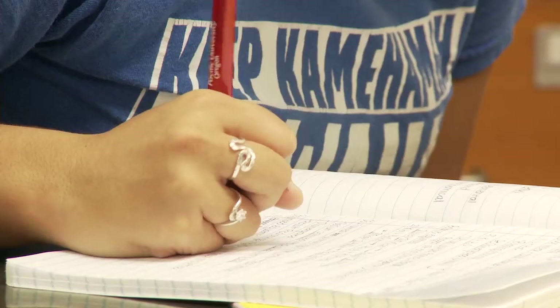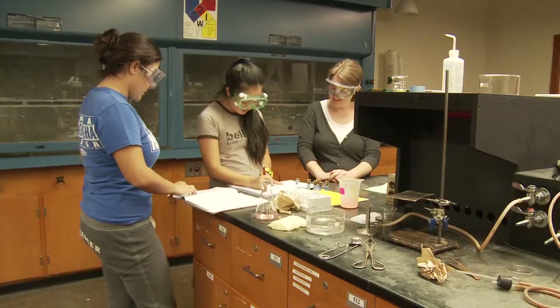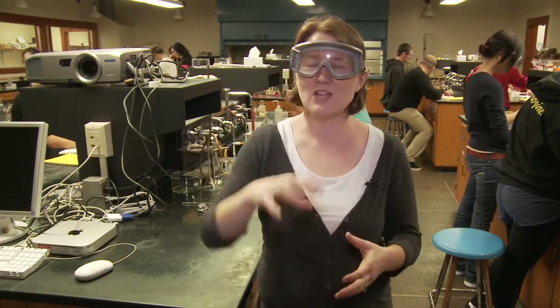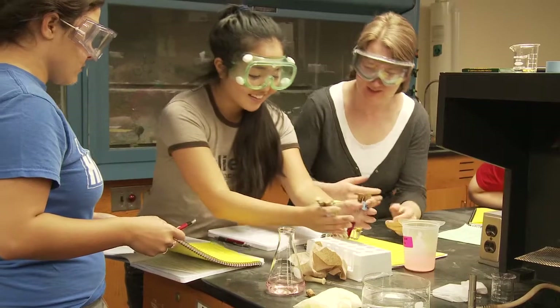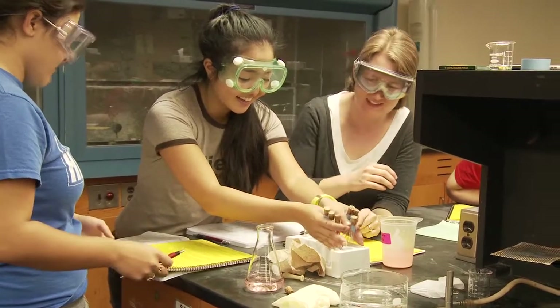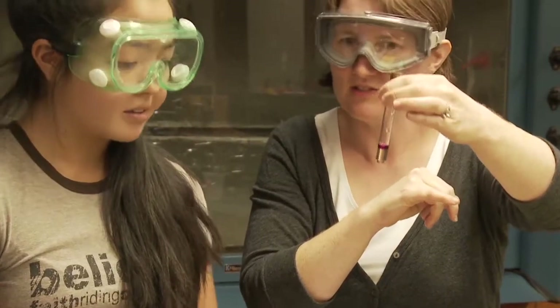The small class size and the teacher being on you more kind of gets you to focus in more on the subject, so I'm interested in everything now. We try to keep all of our lab sections less than 24 students so that the instructor is able to get around and talk to each student, help them understand the experiment, appreciate the chemistry that's happening, and get them excited about chemistry. We really make an effort to give them that one-on-one attention that Pacific prides itself on.